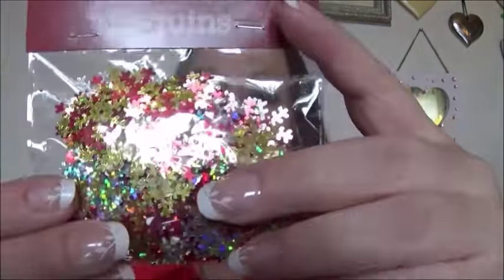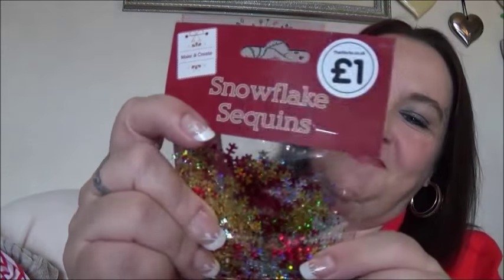My second item is snowflake sequins. Again, beautiful Christmas colours, snowflakes. I like to put these inside people's Christmas cards — when you open them, it falls all over the floor. I think it's quite cool.